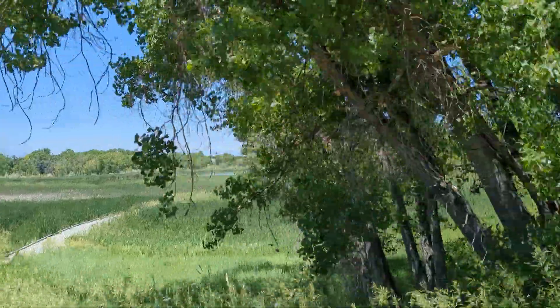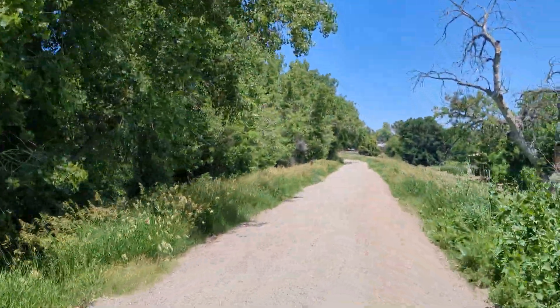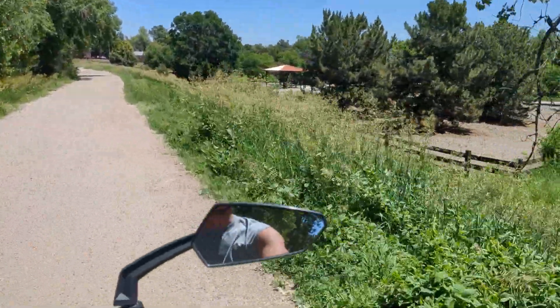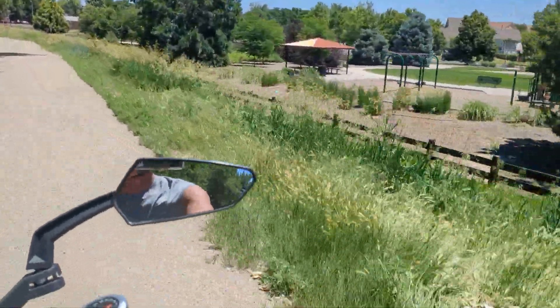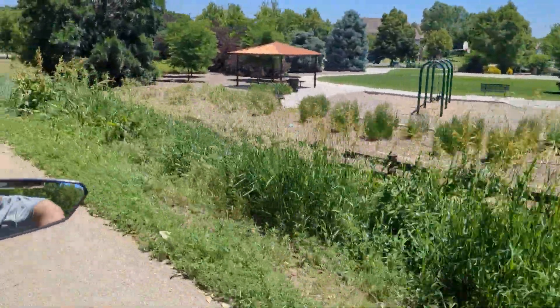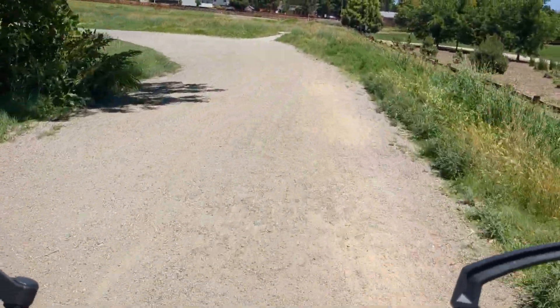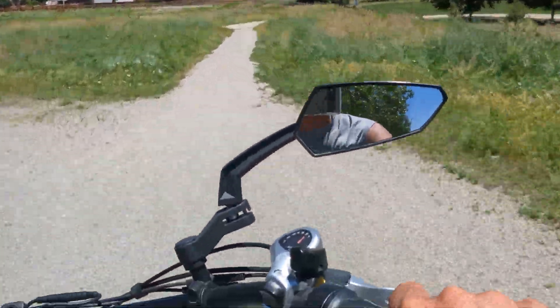Isn't that nice? All this rain we got has really greened everything up and made it really nice. Nobody's out very much today though — it's a Monday, so there's not an awful lot of people out here.